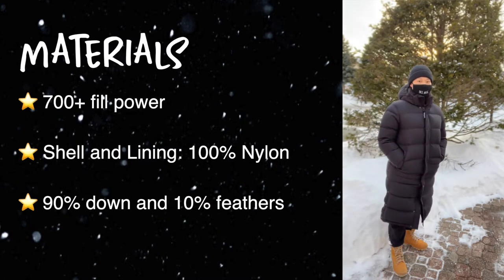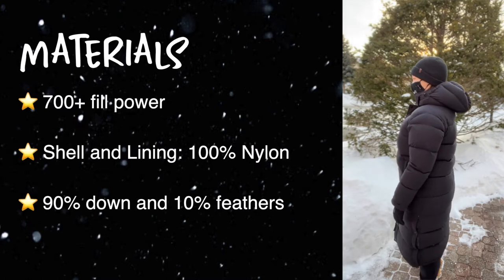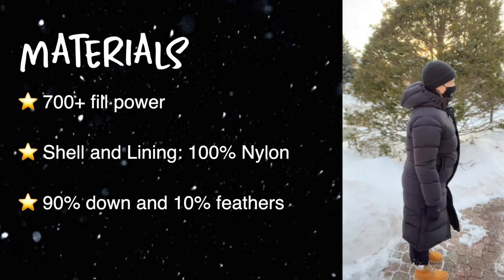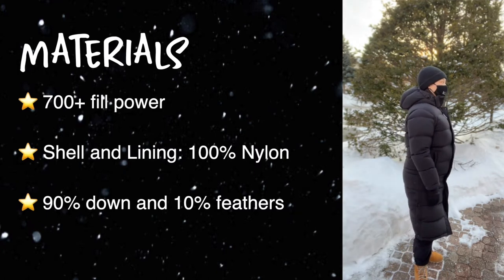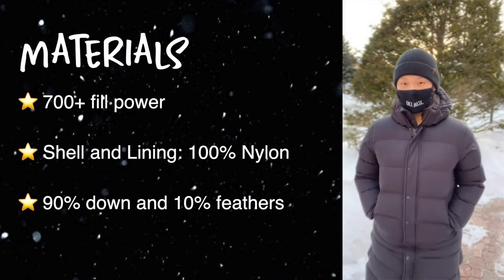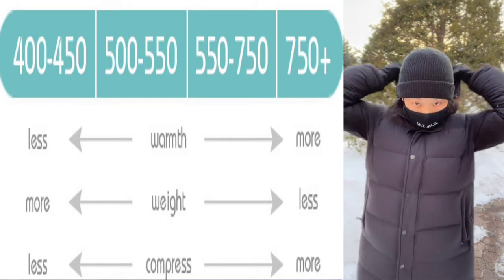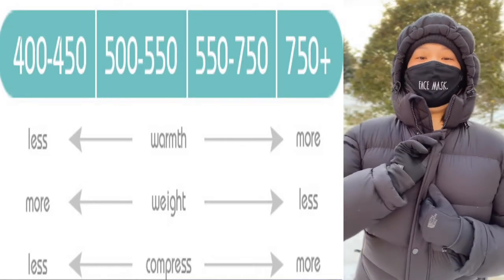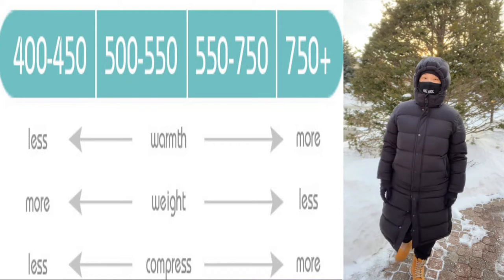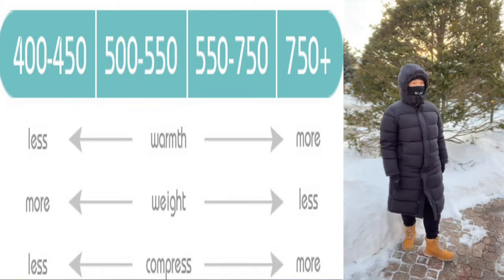The material of this jacket is 700-plus fill power, which is how they measure the amount of down inside your jacket and how warm it will keep you. The scale runs from about 400 to 900, with 900 being extremely warm and 400 being fairly warm. I'll put the scale on screen and link it in the description so you can see where your jacket falls.